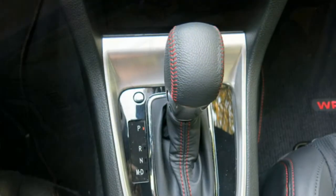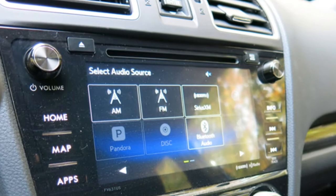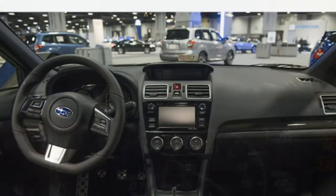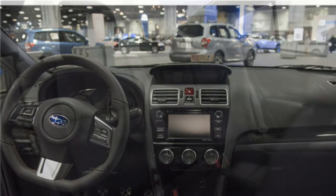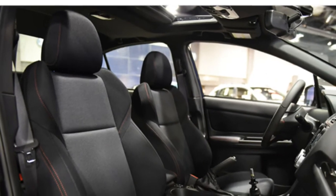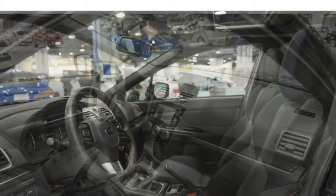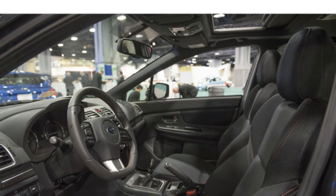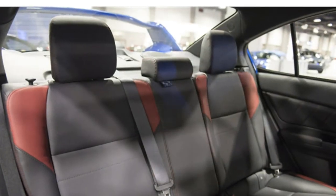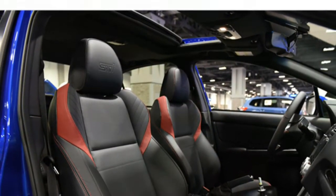For 2016, the Subaru WRX is available with Subaru's EyeSight driver assist system, which uses cameras for adaptive cruise control, automatic pre-collision braking, and lane departure warning — though EyeSight is only available on models with an automatic transmission. Blind spot monitoring and rear cross-traffic alert are also newly available for 2016. Test drivers agree that what the WRX's cabin lacks in flash it makes up for in ease of use, with straightforward and user-friendly dashboard controls that make it easy to focus on the performance aspects of the car.